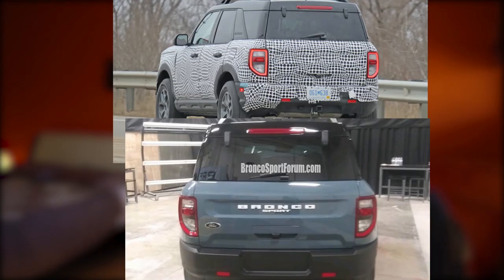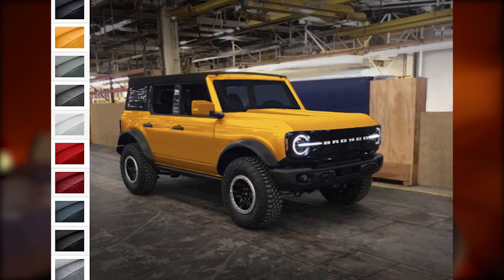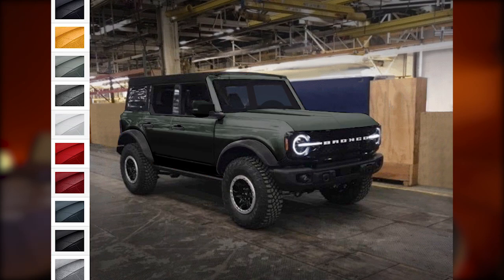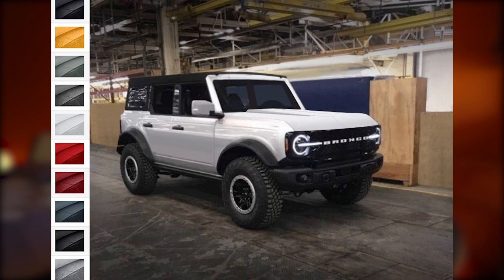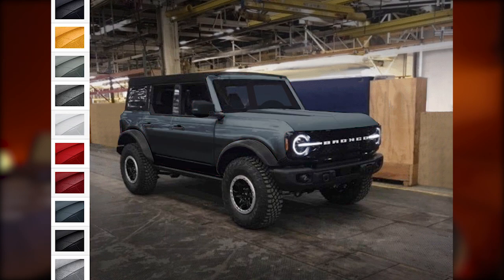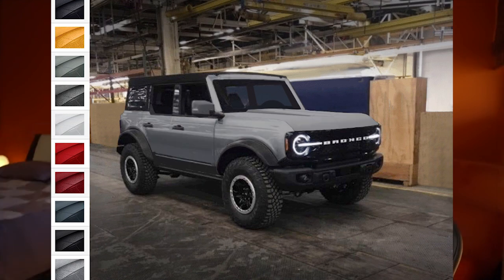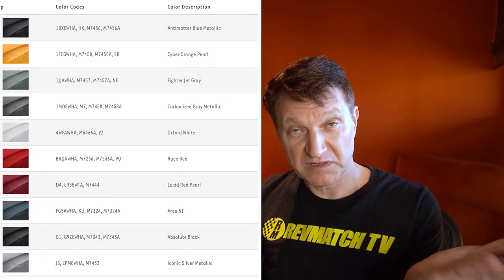Looking at the front, side, and rear it all looks pretty similar. Here are some colors that someone on Bronco6G put together as possible color schemes for the Bronco — quite a few good ones. I'm definitely hoping for a good blue; lightning blue is my personal favorite. Let me know what you think of the styling of the Bronco Sport and whether it's a vehicle you'd consider buying.